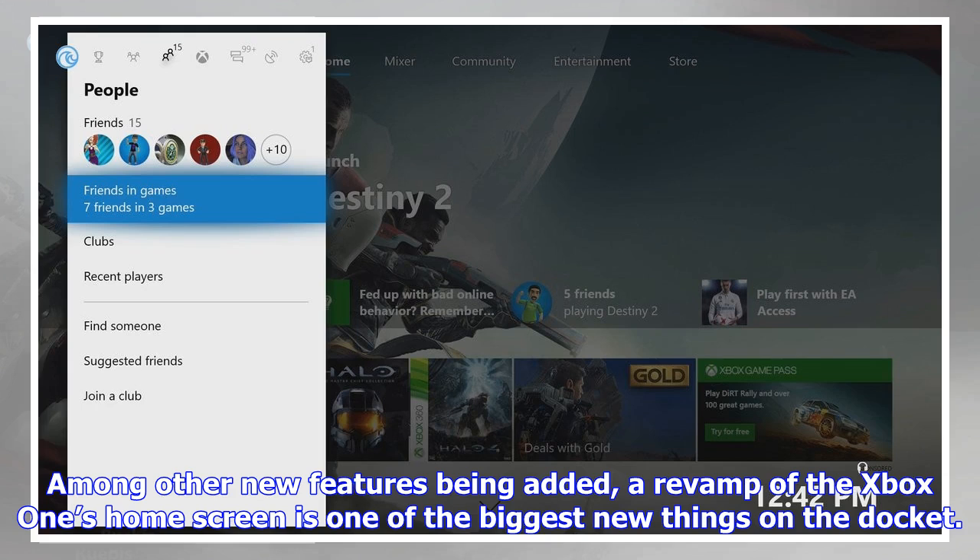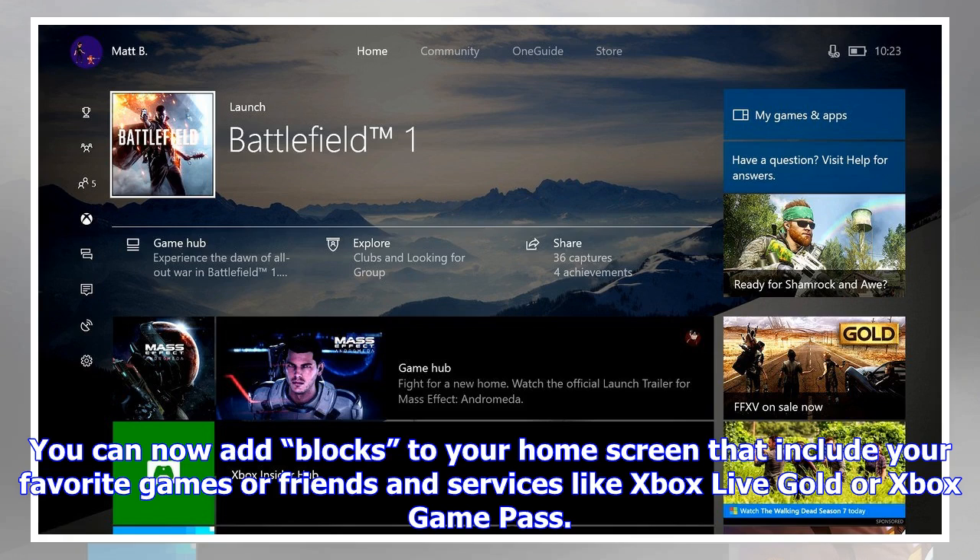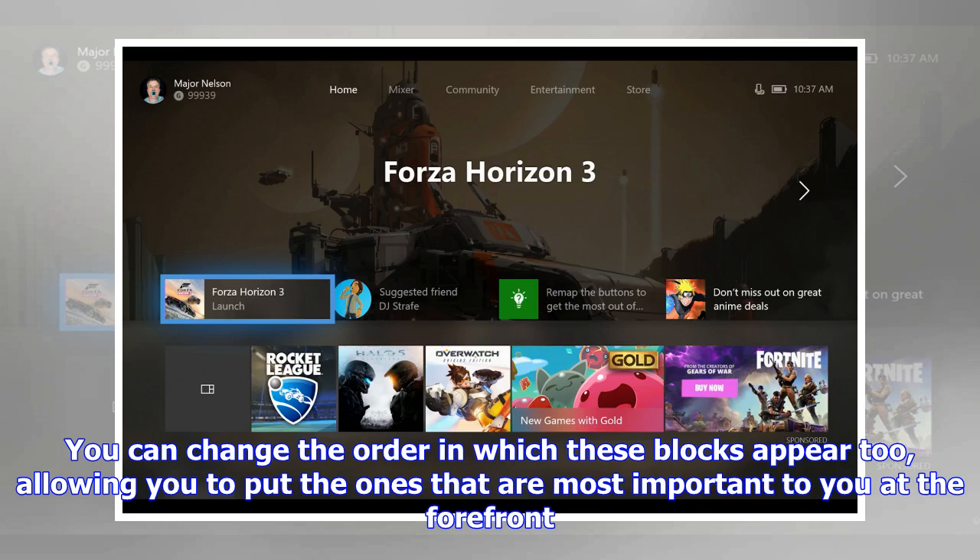As outlined on Xbox Wire today, the home menu will now allow for much more customization than it once did. You can now add blocks to your home screen that include your favorite games, friends, and services like Xbox Live Gold or Xbox Game Pass. You can change the order in which these blocks appear, allowing you to put the ones most important to you at the forefront.